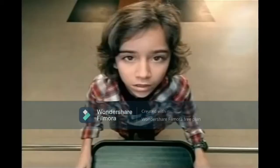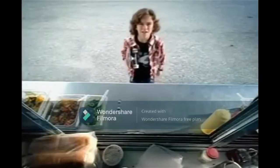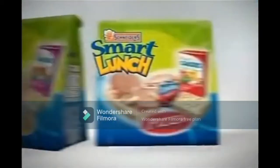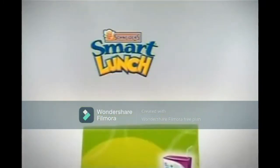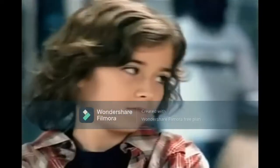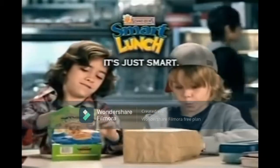That's the bread with extra fiber, right? Could I have broccoli instead of ice cream? Until that day arrives, there's Smart Lunch. With good stuff like calcium, iron, and vitamin C for growing kids. And best of all, it's good stuff they'll actually eat. Smart Lunch. It's just smart.